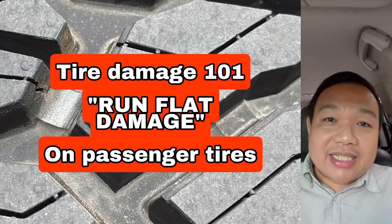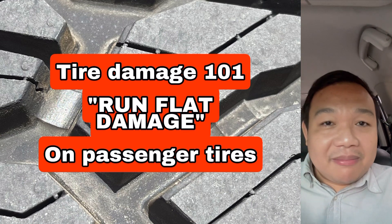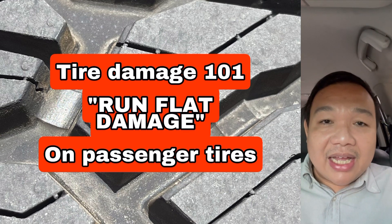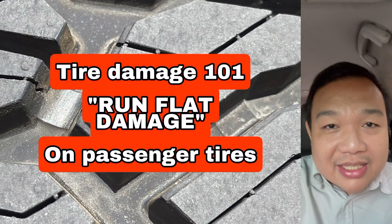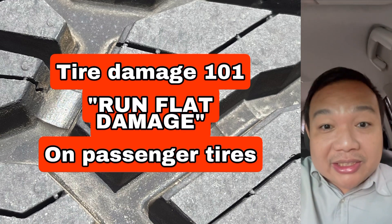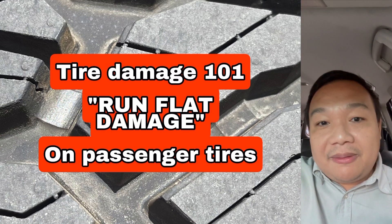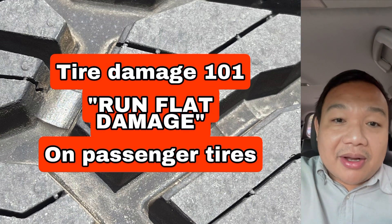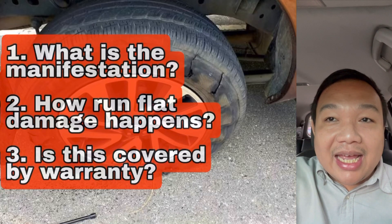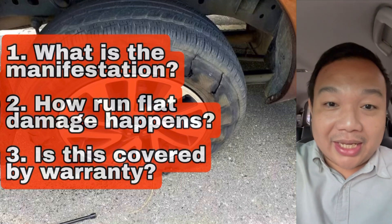Please understand that due to my limitations of movement and restrictions in NCR, I'll be utilizing some of the pictures that I have in my file. Some are actually from previous inspections and some are from car groups that people send me. Today we're going to talk about run flat damage — why and how it is happening, and is it going to be covered by the manufacturer's warranty.